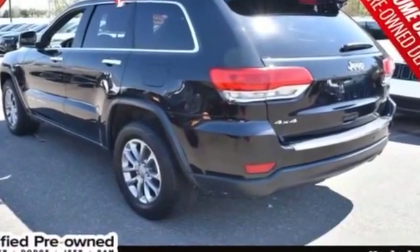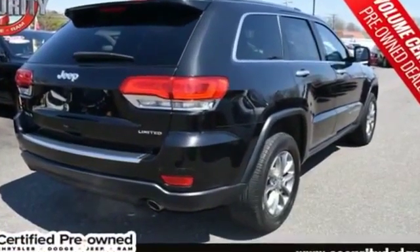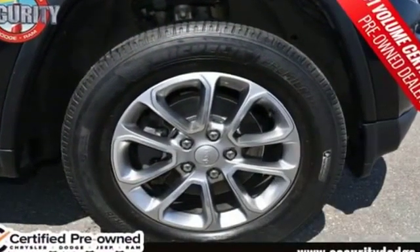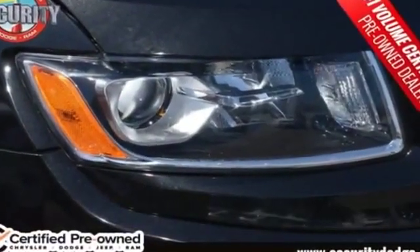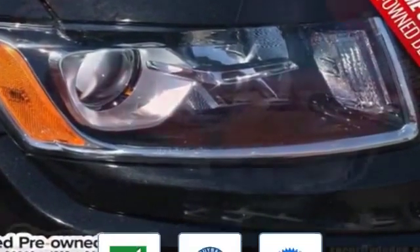Four-wheel drive, parking aid sensor, heated side view mirrors, leather seats, wood grain trim, backup camera, passenger seat adjustable lumbar support, memory seat, heated rear seats, tinted windows, power driver seat, and power passenger seat.